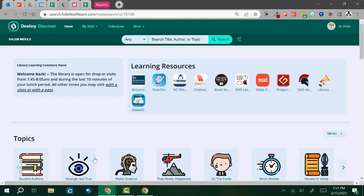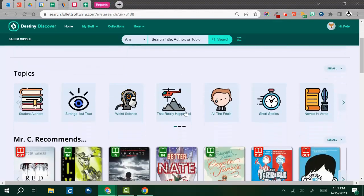Destiny Discover has a lot of features that are unlocked when you sign into your student account through the Wake ID portal. One of those features is book reviews. You have the ability to read book reviews when you're searching for books, but when you're signed in you can also write book reviews for the books that you have read.